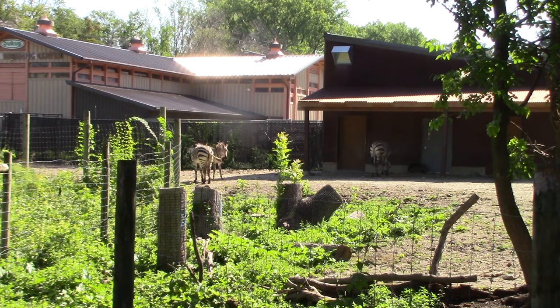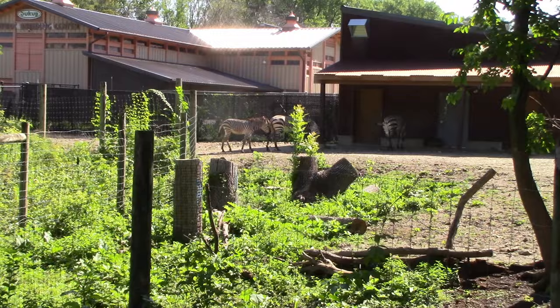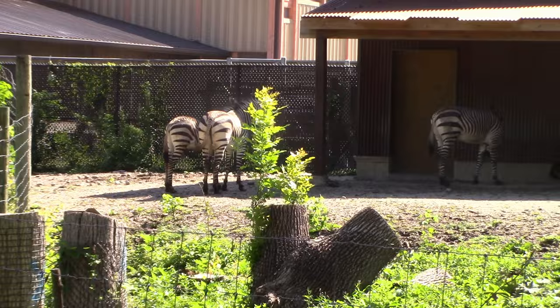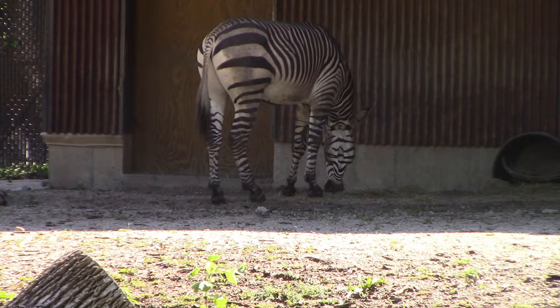Now I see the grey crowned crane in the habitat with the addax and the giraffe. Following the path around, I've come to the zebra — and the zebra are greeting me with their customary pose of their backside. There we go, a little better. I do not wait for these guys to have their back turned to me; it just happens by chance as I walk up to them.